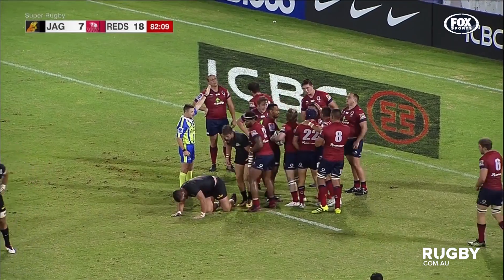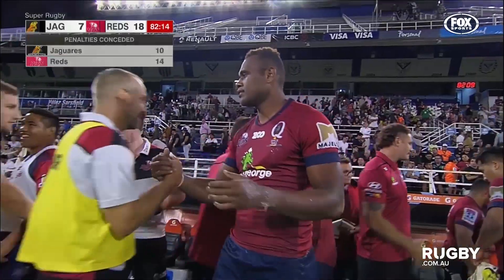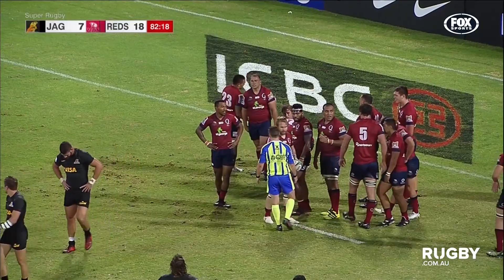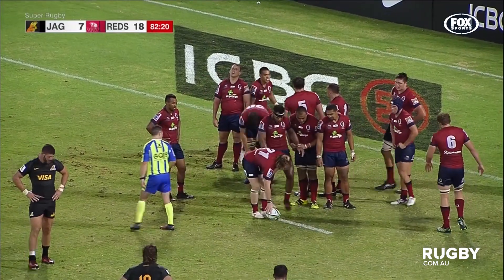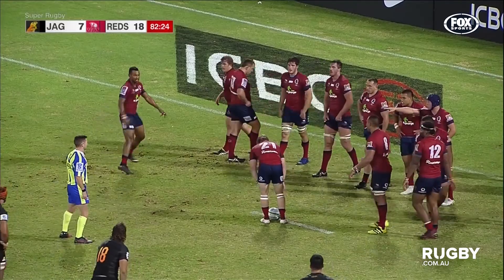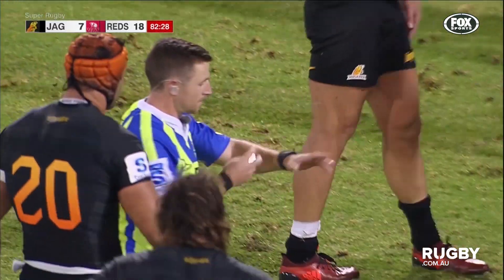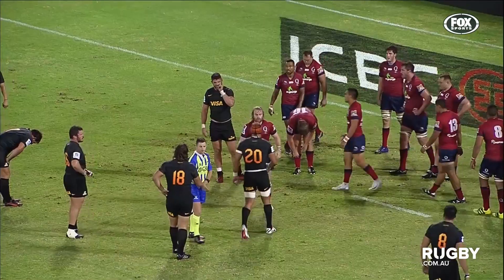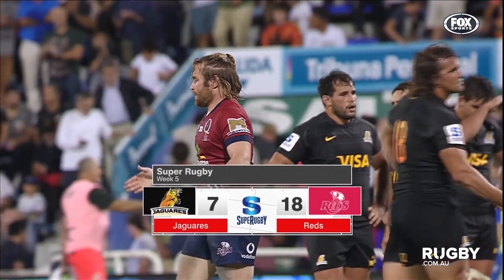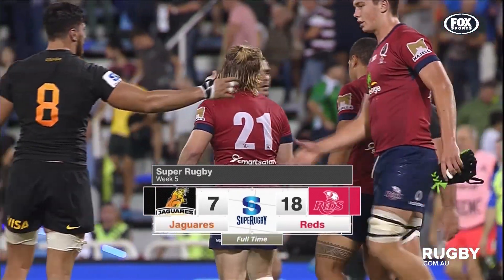It looked as though it was Andrew Reddy on the ball — the last play of the game, or maybe even Benny Lucas, can't quite tell. But that sums up the 80-minute performance from the Queensland Reds. They'll put this into touch and this is a massive away win for the Queensland side. Ben Lucas taps it and knocks it into touch. For the first time in five long years, the Queensland Reds have won three on the bounce.